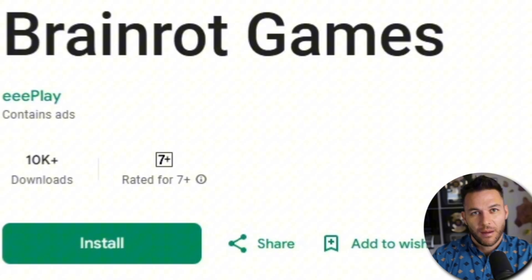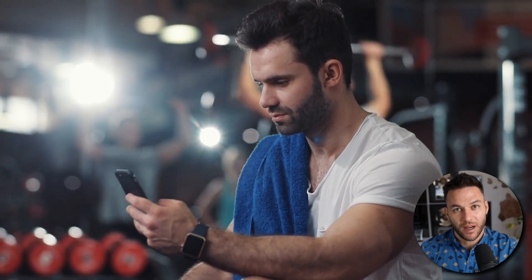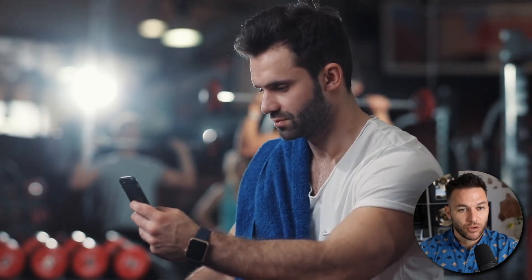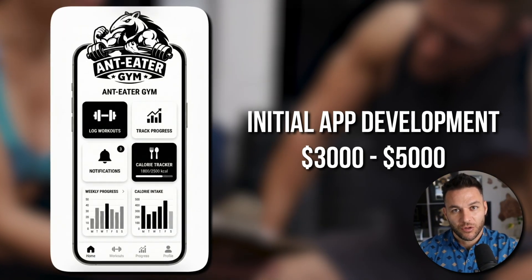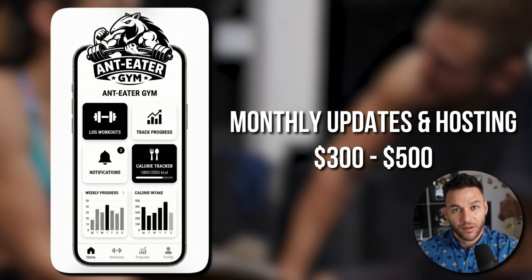Most people use tools like this as toys instead of business tools. They build random app ideas for fun, then wonder why they're not making money. The smart play is picking one specific service for one specific type of business. Fitness gyms need custom workout tracking apps. Their clients want to log workouts, track progress, get notifications. But gyms can't afford traditional development. The average gym owner has no idea this is even possible now. You become the workout app person for gyms. Build it with Manus, charge $3,000 to $5,000 upfront, then $300 to $500 per month for hosting and updates. Now you have a repeatable system.